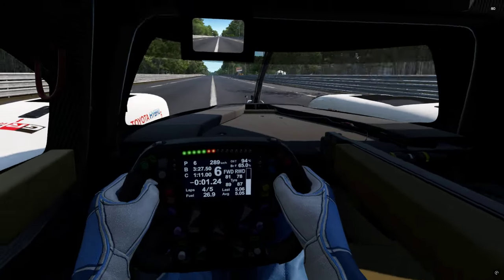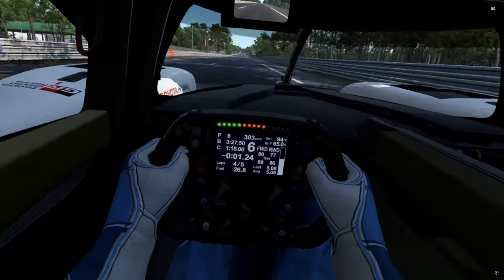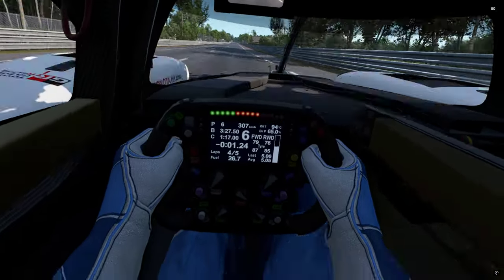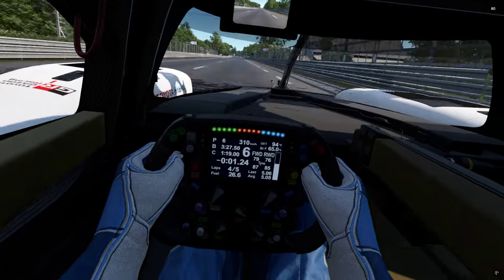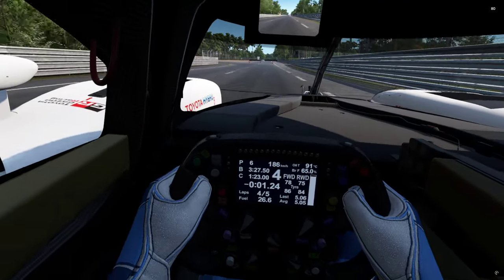I thought I was driving the Audi but it's not - it's the Toyota, it says so right there. I'm driving the Toyota and I'm getting a really nice tight feedback on what's coming back through the wheel.